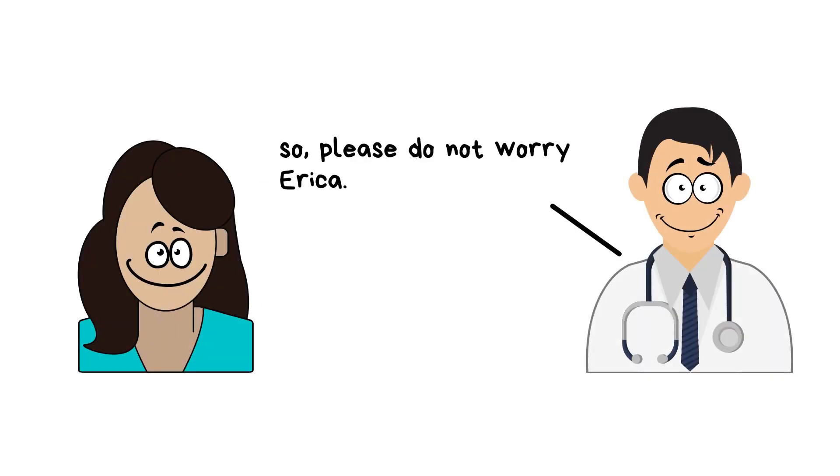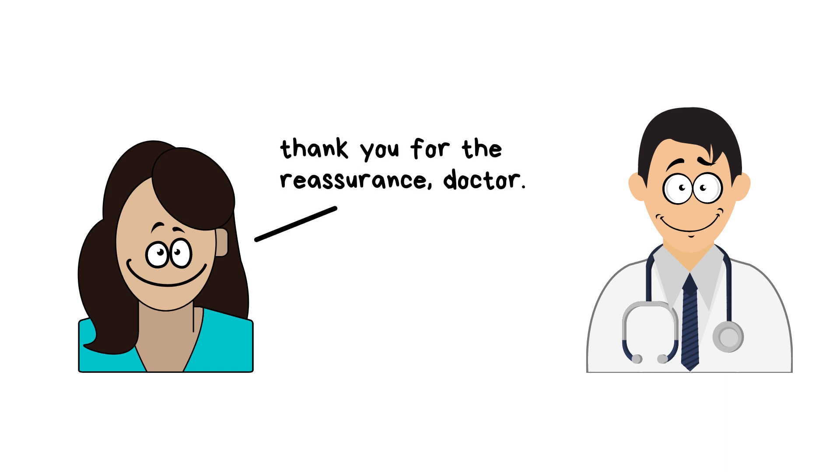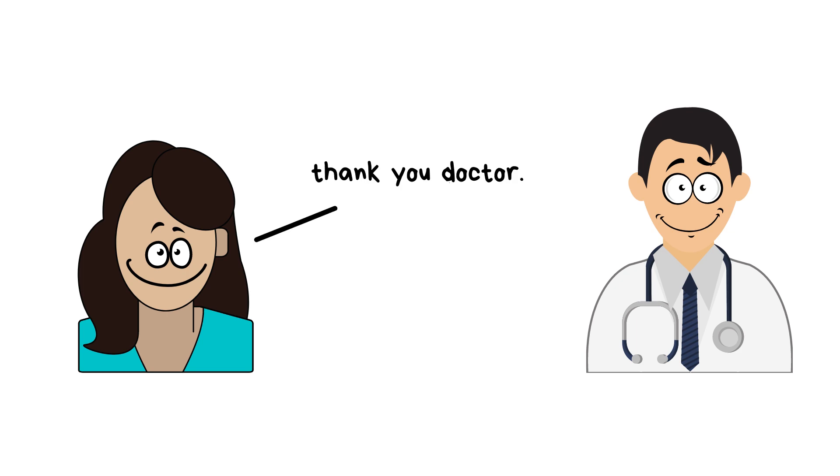Please do not worry, Erica — the team is all here to help. Erica thanks the doctor and commits to making sure her child grows up well. The doctor encourages her to get in touch whenever she needs help.